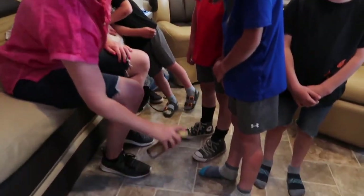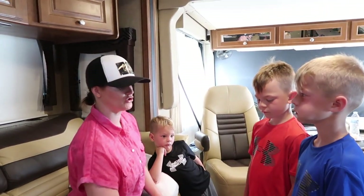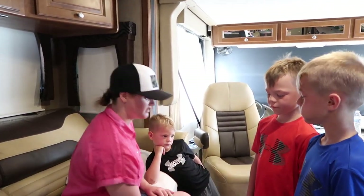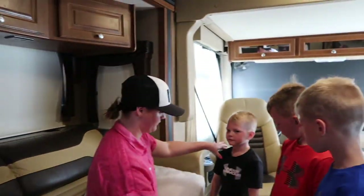We're taking our lunch break to cool off and eat some lunch and to reapply sunblock and to make sure that I haven't lost any of my children. So here we go.